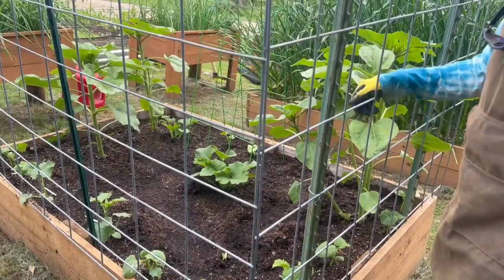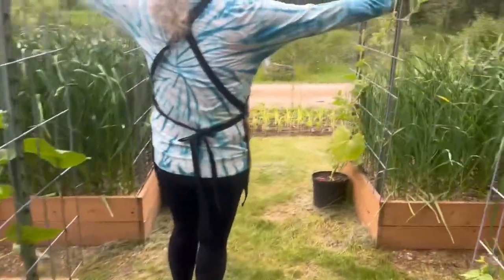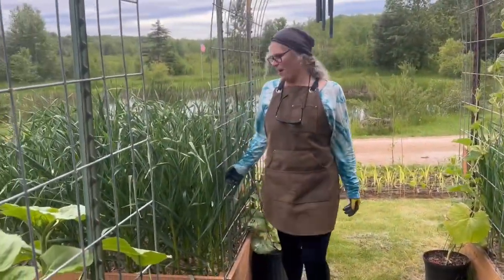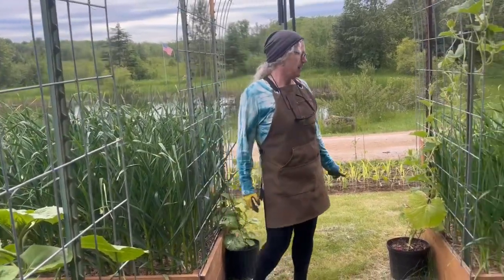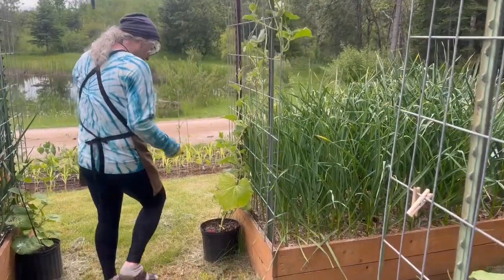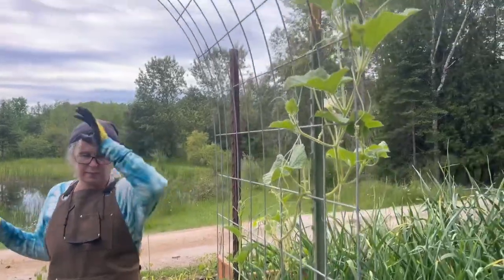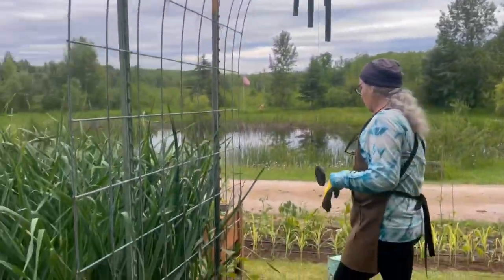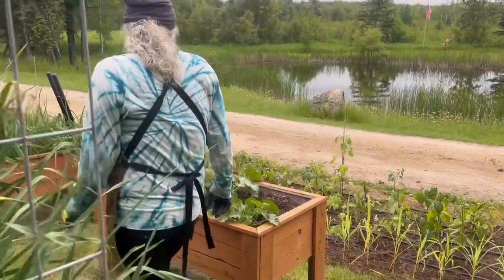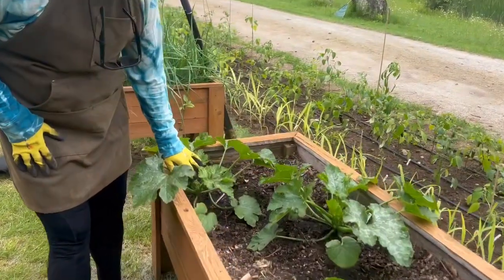Some flowers that grew on their own, some more cucumbers, and then the tallest garlic ever! This one is the birdhouse gourd and I've got a bunch of those mixed in different places. And then zucchini — the zucchini actually already has some yellow zucchini growing on it, which is really amazing.